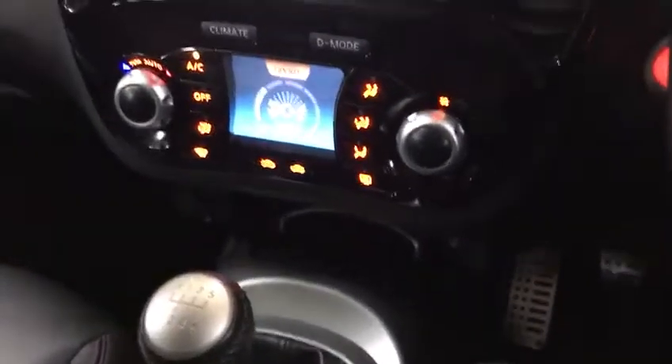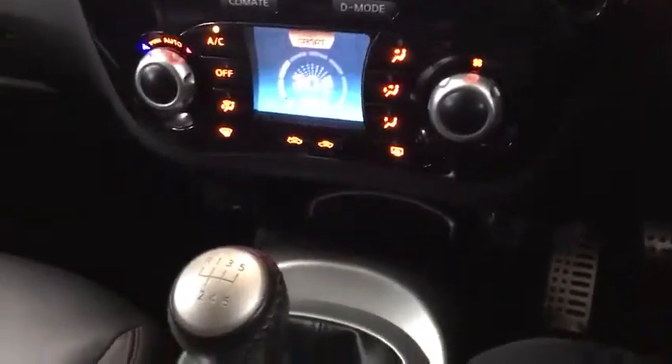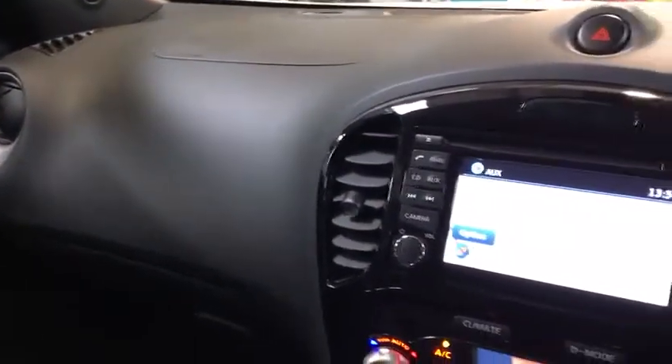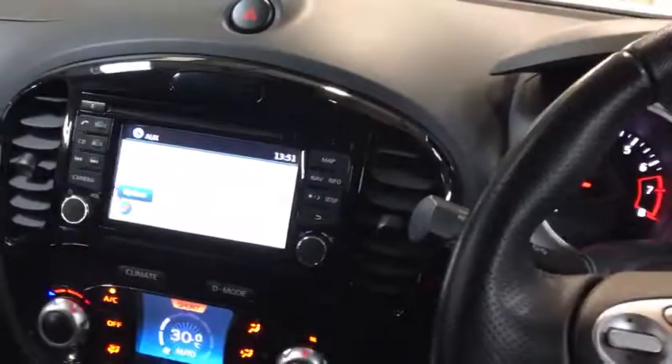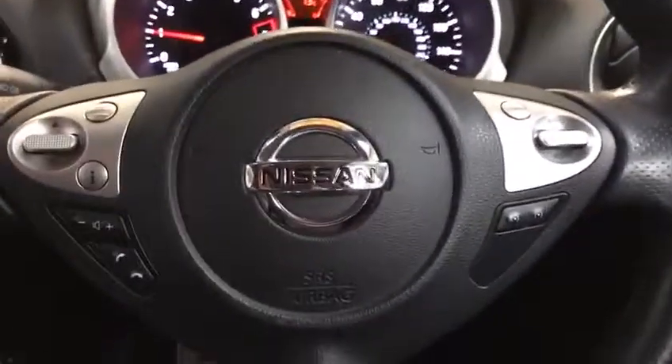We do excellent rates of finance through our finance partner, Motonovo Finance. So if you're looking for a Juke but you don't want a pretty slow 1.5 diesel, then go for this turbo petrol 190 brake horsepower little beastie. Come on down — 01933 224 222. You can have a look at all of our cars at activeautomotive.co.uk. We're looking forward to your call folks, come on down.